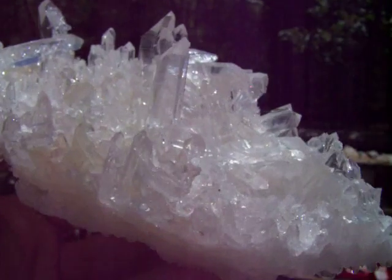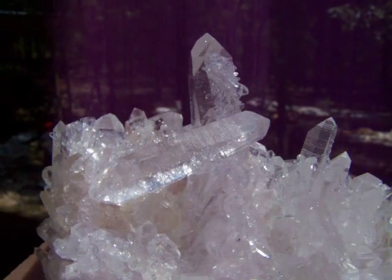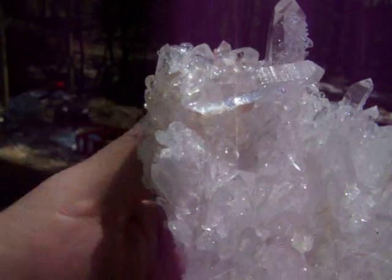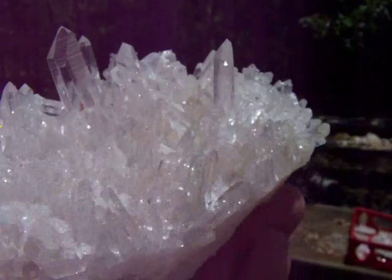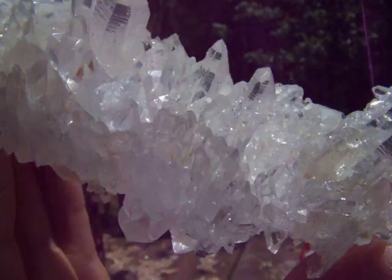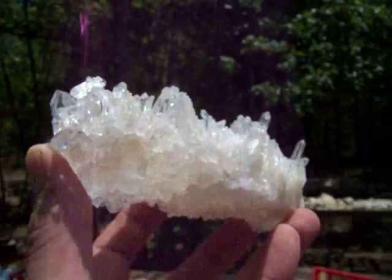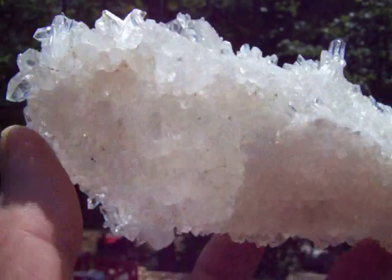Here's a large Arkansas Quetzal Cluster with long clear points and extremely high shine. It has a real nice double point right there in the center of the video. As you can see, the parts on top of the cluster — it also has many other double points scattered throughout the cluster. It has points on the bottom also.